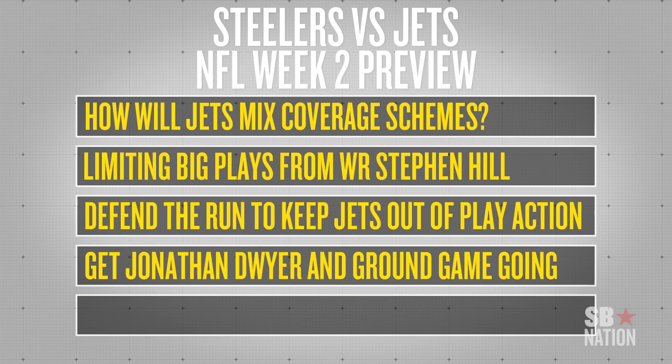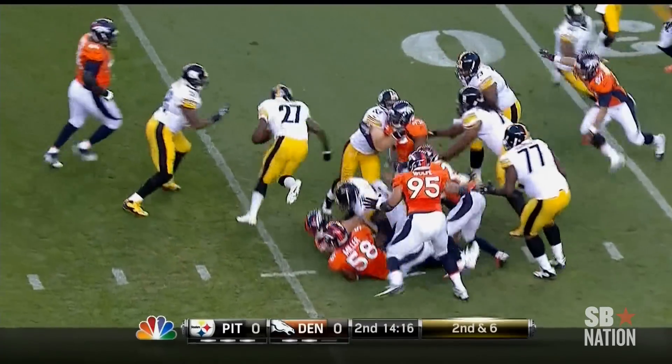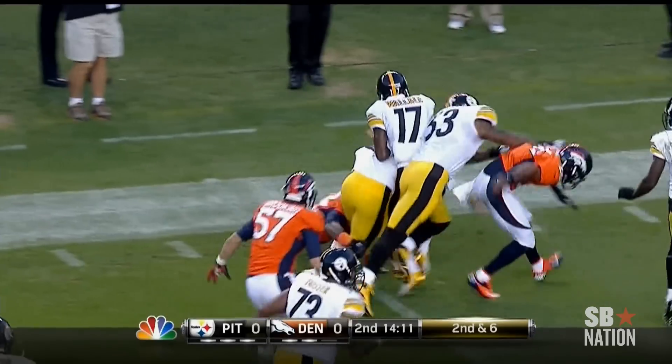Another key to this game is the Steelers establishing the run, and in doing that they'll be using Jonathan Dwyer primarily. Isaac Redman had 11 carries for just 20 yards last week and looked injured for most of it, so it wouldn't be a surprise to see Dwyer get two-thirds of the carries. Dwyer looked very good — nine carries for 43 yards, including a big one called back on a holding penalty. With the injuries of Ramon Foster and Marcus Gilbert limiting them in Week 1, both players are expected to play, and if the Steelers are at full strength, they should be able to run the ball effectively.